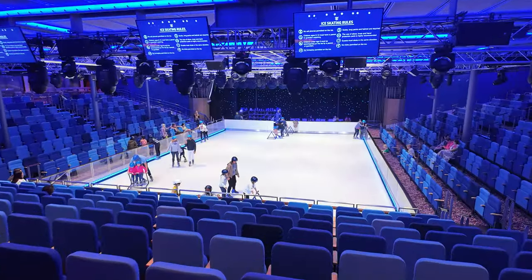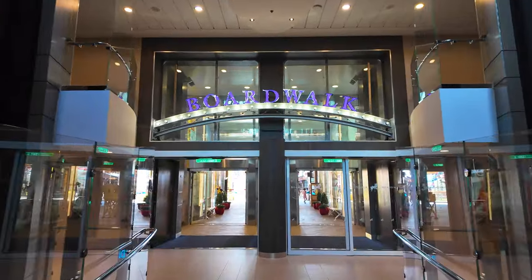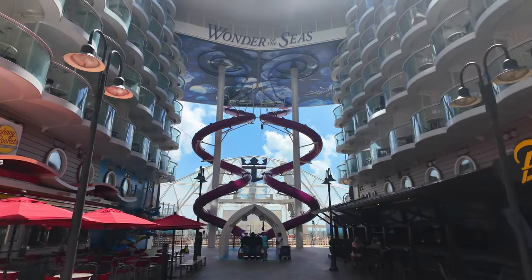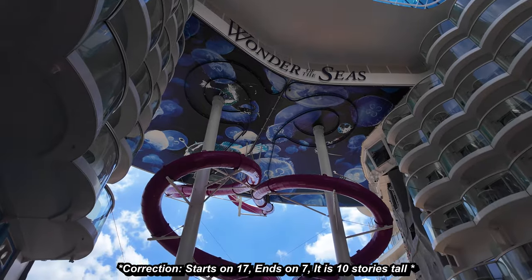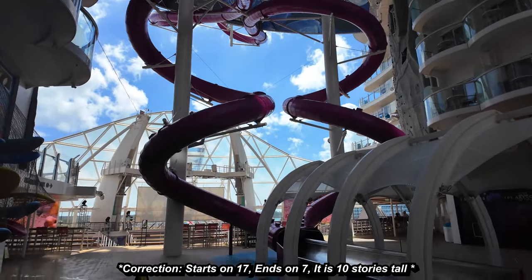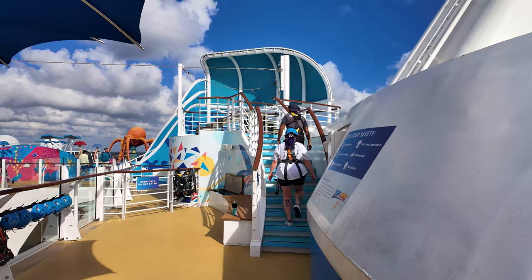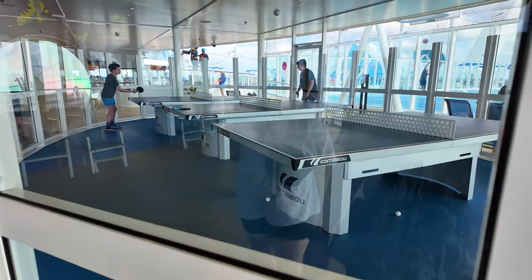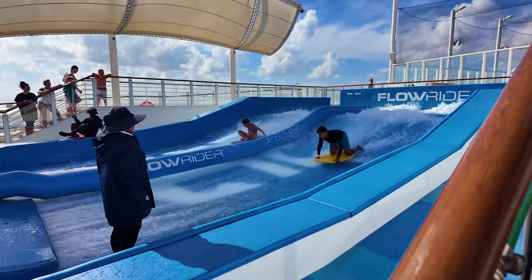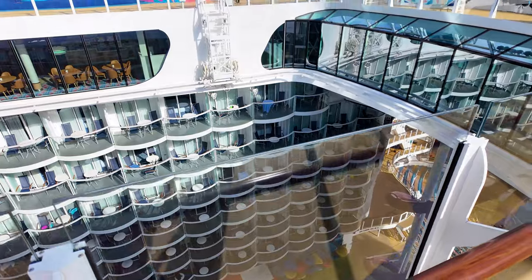One thing that all of the Royal Caribbean Oasis-class ships has is a boardwalk. There's one thing different about the boardwalk here on Wonder of the Seas, and that is an eight-story slide that starts all the way from deck 16 and goes all the way down to deck seven. Right now we are on deck 17, which is the sporting deck. There are so many different activities you could do up here — everything from ping pong tables to basketball courts, to mini golfing, to a Flowrider wave machine, as well as the zip line.